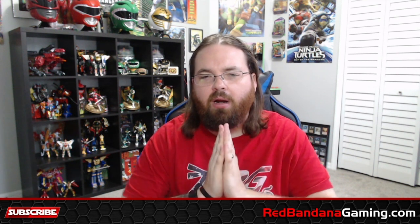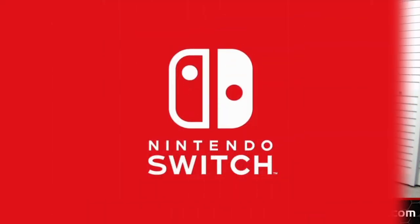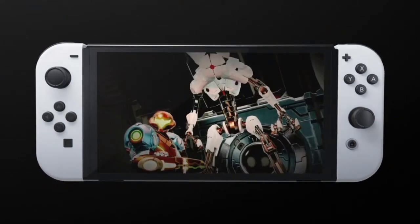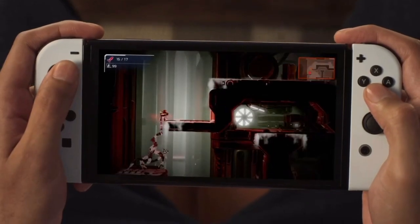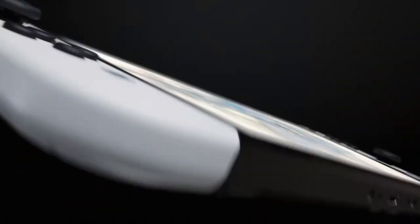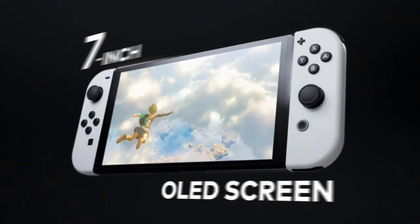Nintendo Switch OLED model. This new model will be out October 8th, 2021, for an MSRP of $349.99. The console will have a 7-inch OLED screen, wide adjustable stand, a dock with a wired LAN port, and 64 gigs of internal memory along with enhanced audio. The trailer showed pretty much everything available, but if you head on over to Nintendo's website — Nintendo.com/switch/OLED-model — which I'll leave the link in the description below, you can actually see all the details.